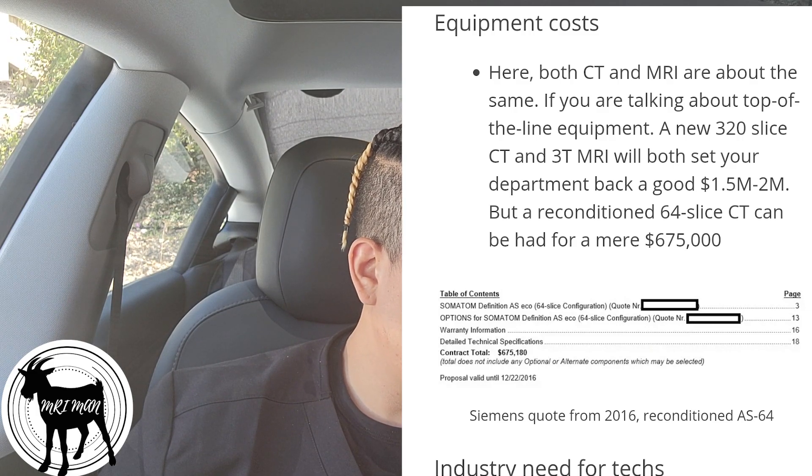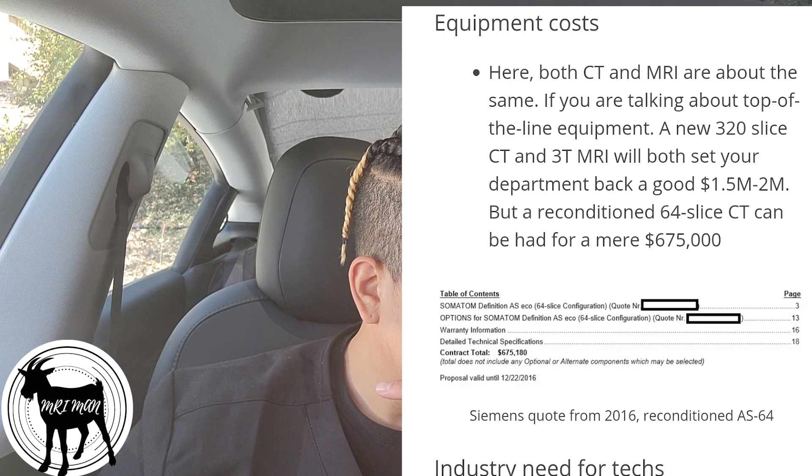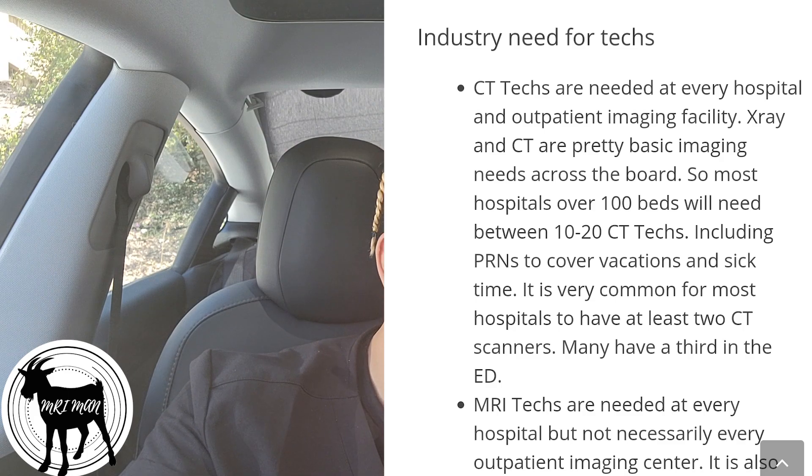At outpatient centers, I see MRI making more money. On equipment costs, CT and MRI are about the same — a new 3T MRI or a new 320-slice CT scanner both cost around $1.5 to $2 million new. You can get an older CT for less than a million dollars.